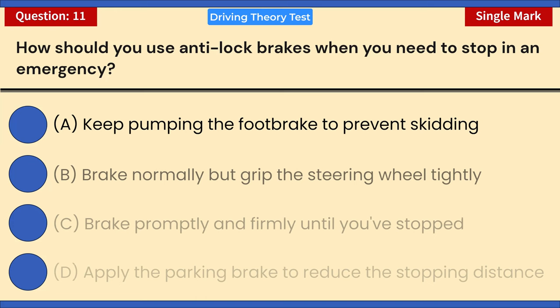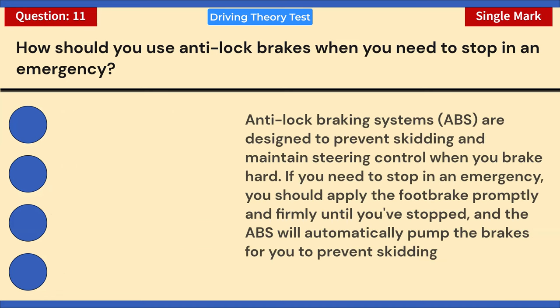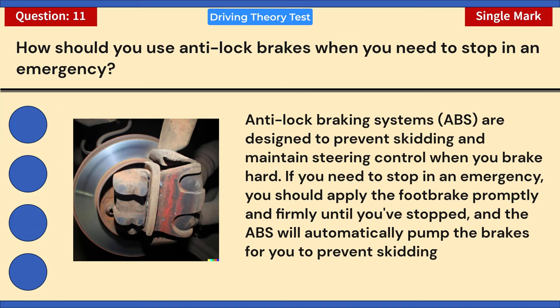How should you use anti-lock brakes when you need to stop in an emergency? A) Keep pumping the foot brake to prevent skidding. B) Brake normally but grip the steering wheel tightly. C) Brake promptly and firmly until you've stopped. D) Apply the parking brake to reduce the stopping distance. Correct answer: C — brake promptly and firmly until you've stopped. ABS is designed to prevent skidding and maintain steering control; it will automatically pump the brakes for you.